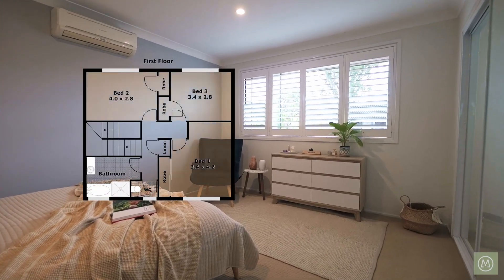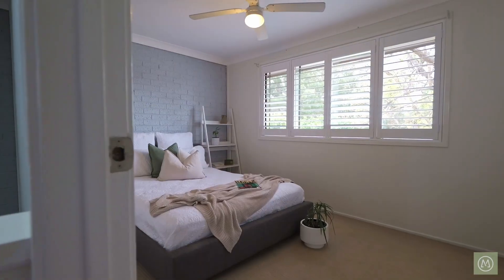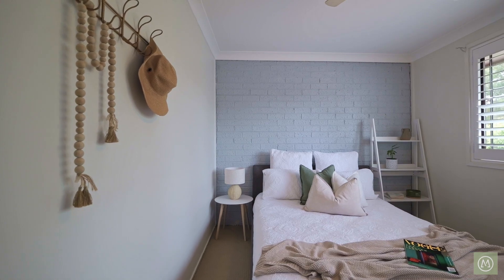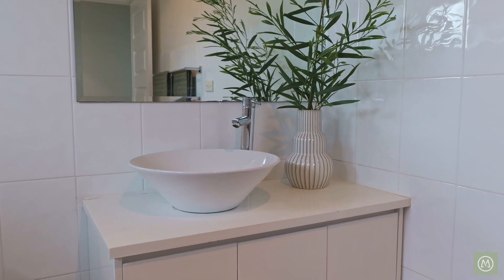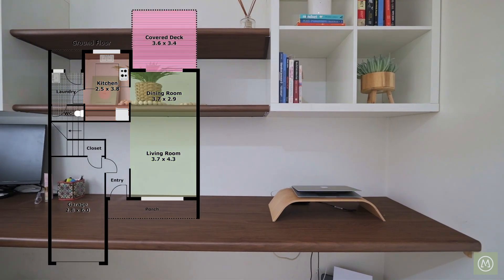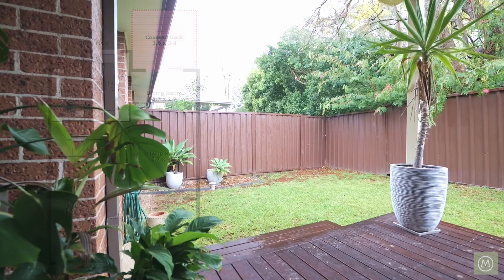Upstairs, there are three good-sized bedrooms with built-in robes, a great-sized bathroom with separate toilet, and then you have a lovely outdoor covered entertaining area overlooking the neat and tidy backyard.